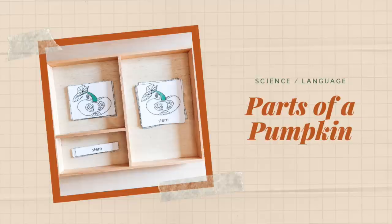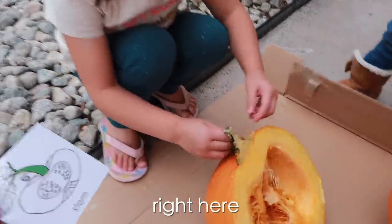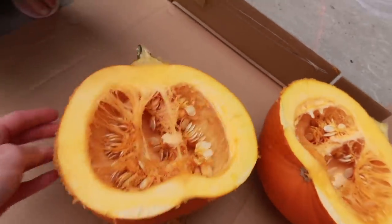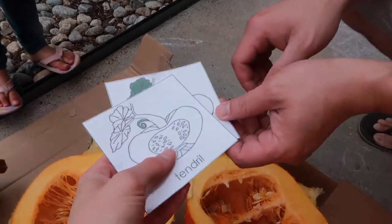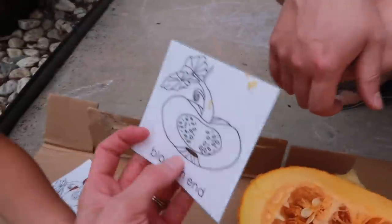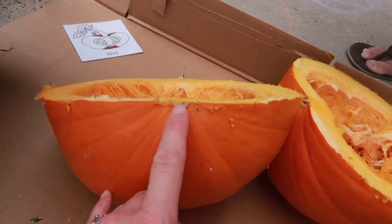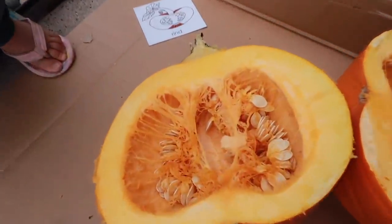Next up is Parts of a Pumpkin Three-Part Cards, covering both language and science. For language reinforcement, use it as a matching game in the traditional three-part card way. But to add a science component, use these cards with an actual pumpkin — open it up, look at all the different parts inside with your child, help them identify the parts on the pumpkin themselves, and then match them to what they see on the cards. This is much more engaging and something I'd recommend while fresh pumpkins are still available.